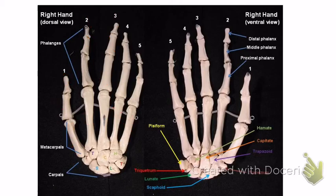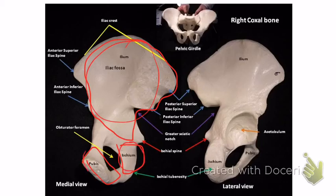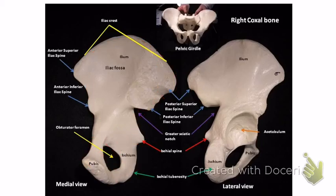Moving on to the legs — the pelvic girdle. The first bone is the coxal bone. Each coxal bone has three parts: the ilium, the ischium, and the pubis — three bones make up the coxal bone. The ilium is the large upper part, the ischium is this bone here, and the pubis is the front bone.